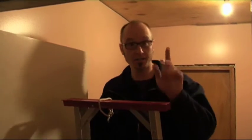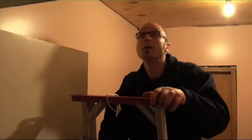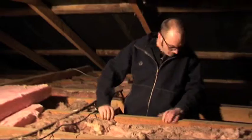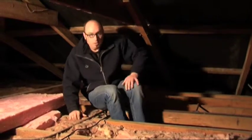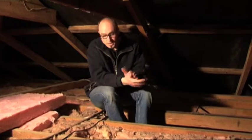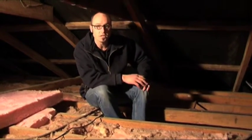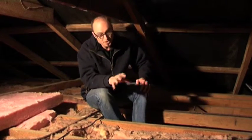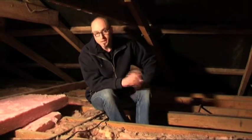The first place we're going to start is in the ceiling. Up to 40% of a home's heat can be lost through the ceiling. Now, there's some insulation in the ceiling here, and for a home built in the 1930s that's pretty good, but this amount of insulation just isn't enough. They need to put a lot more insulation in.